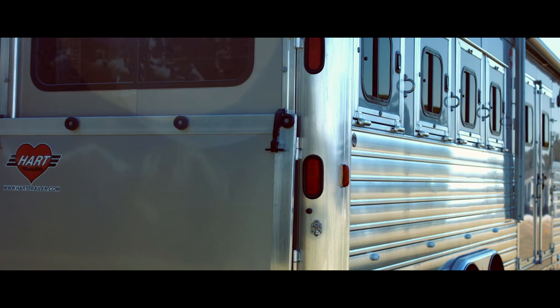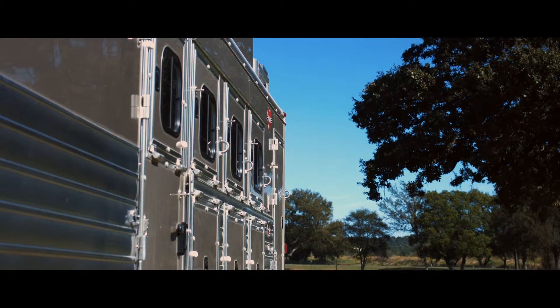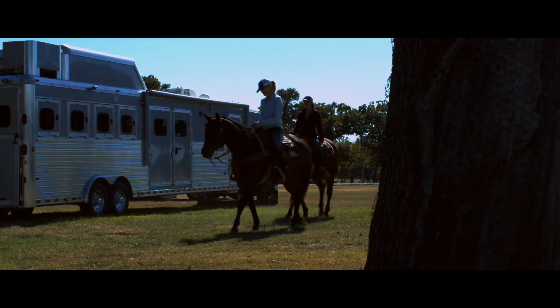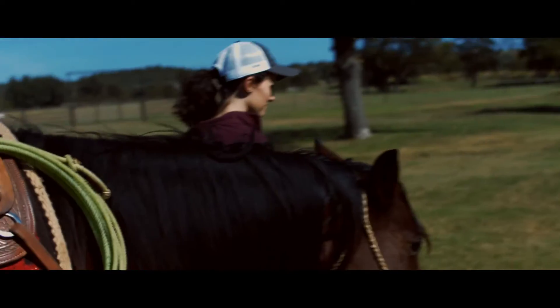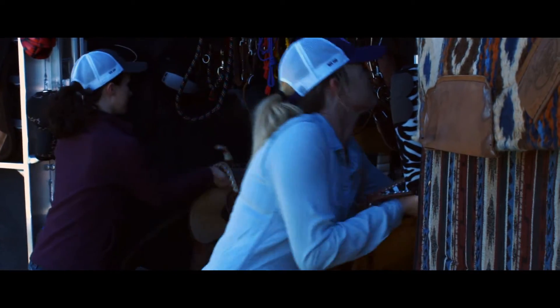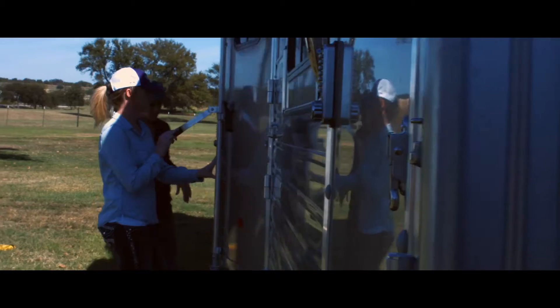Now we would like to introduce you to the best-selling tag room in the market with what we believe to be the best living-quarter configuration ever. By combining the SmartTag and a finely engineered floor plan by Outlaw Conversions, we've developed the long-awaited SmartTag Living Quarter.